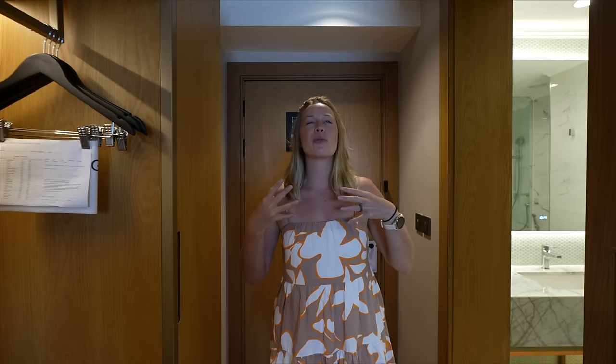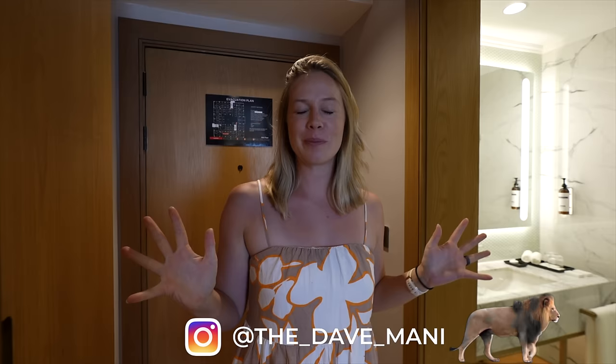Welcome to our room. You can tell that this is a brand new room — it smells brand new, everything is just in its perfect place. It's amazing.